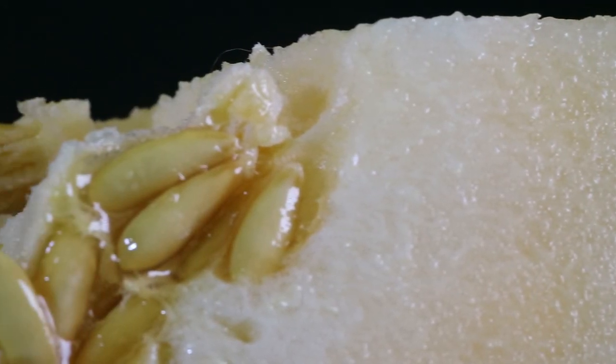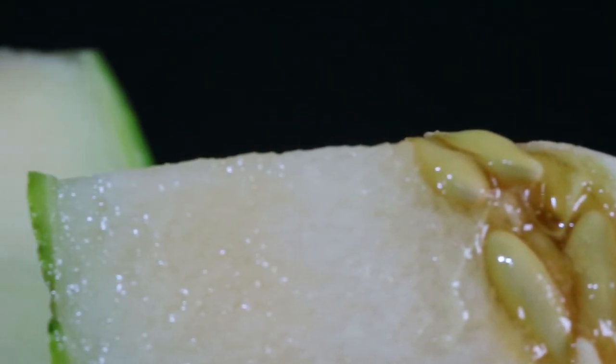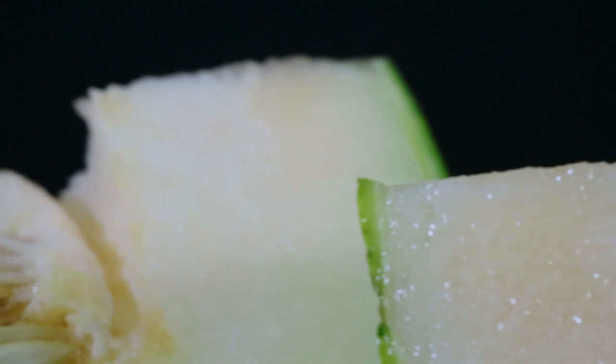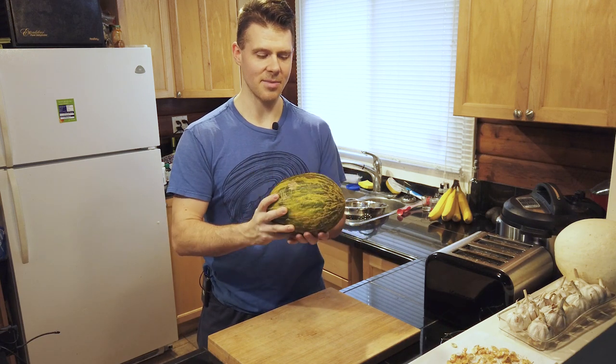You can just sit them on your counter and they'll very slowly ripen over months and won't rot, so you can eat this on Christmas day. This just showed up in the grocery store — they only had three of them and I've never seen it there before.